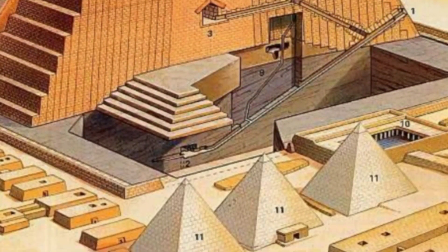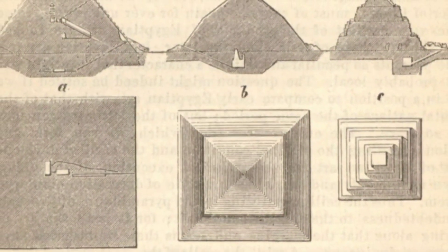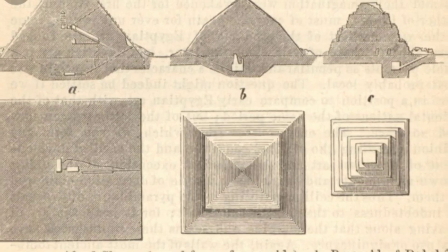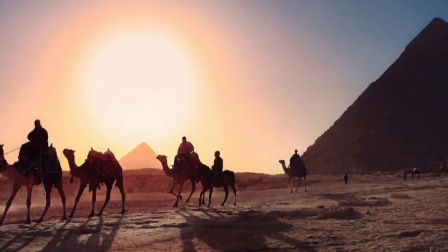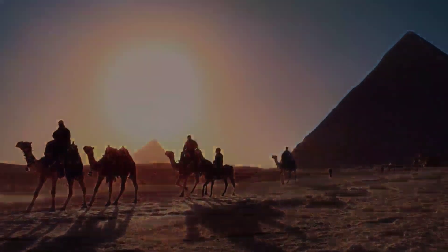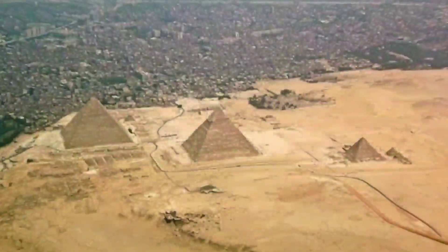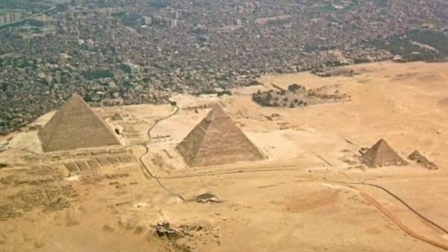A pyramid is a structure whose outer surfaces are triangular and converge to a single point at the top, making the shape roughly a pyramid in the geometric sense. The base of a pyramid can be trilateral, quadrilateral, or of any polygon shape. A pyramid has at least three outer triangular surfaces. All of us should have seen some pictures of the pyramids in Egypt and will be easily able to relate those pictures with the definition.